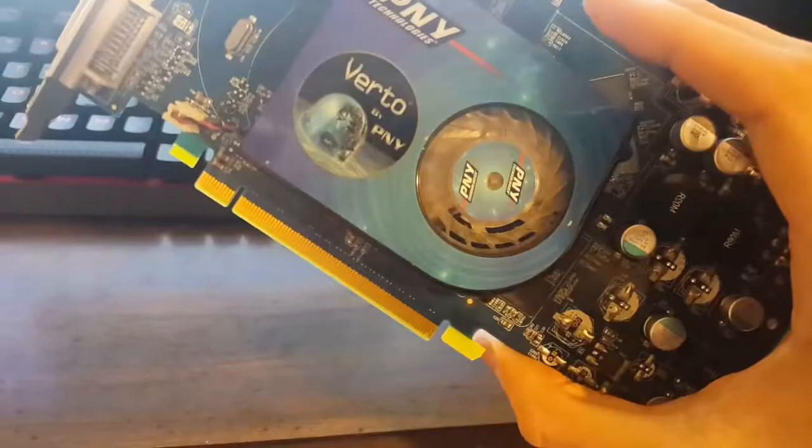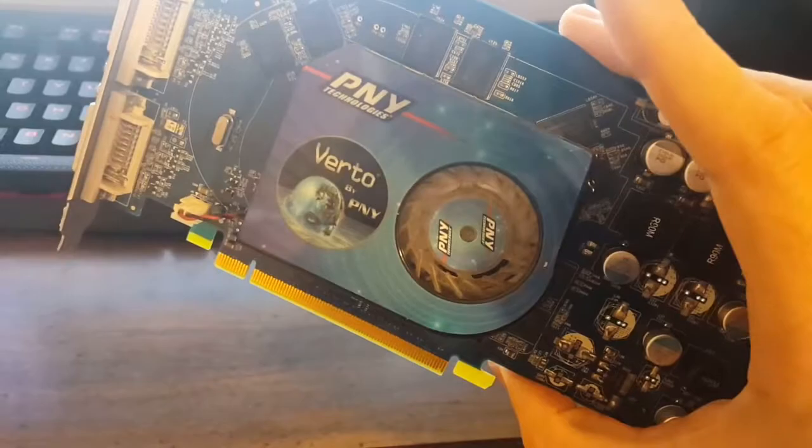I'm pretty sure it's not even DirectX 10 based yet. This should be DirectX 9 max, so we'll try and run some of those games. Alright, let's see how it works.